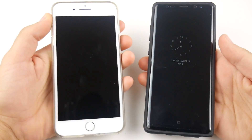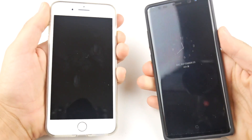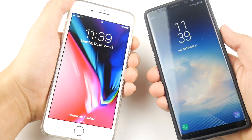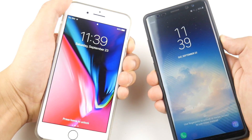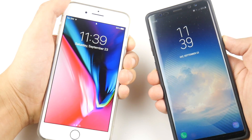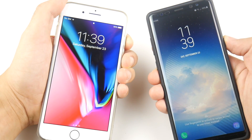I like to begin my speed test on the lock screens just to see how fast they respond to the power button. Let's do this at the same time in three, two, one — and you can see it looks like the iPhone 8 Plus responds just a little bit quicker. Let's do this again — and once again it just looks like the iPhone 8 Plus responds a little bit quicker.